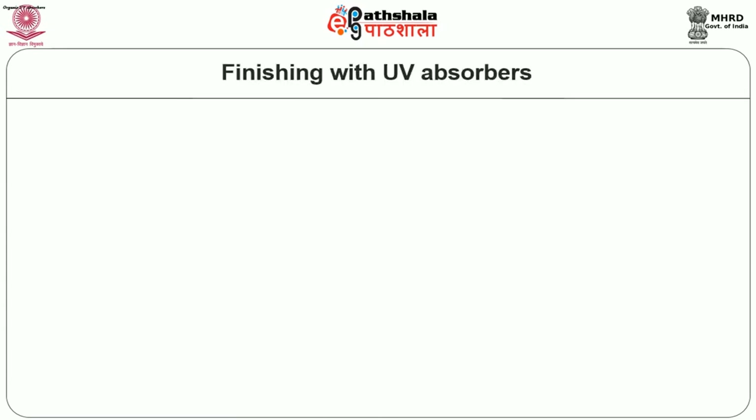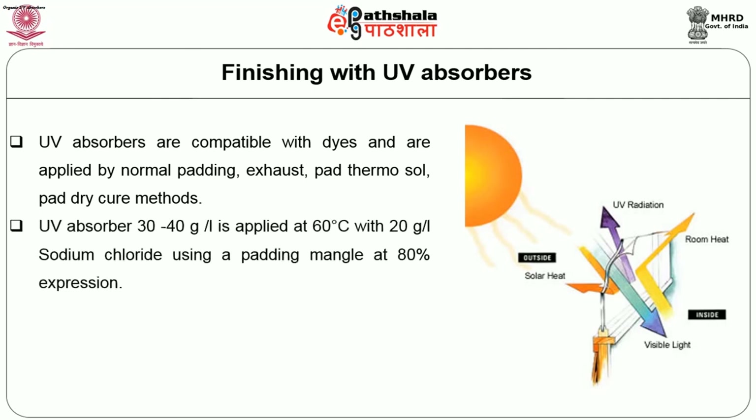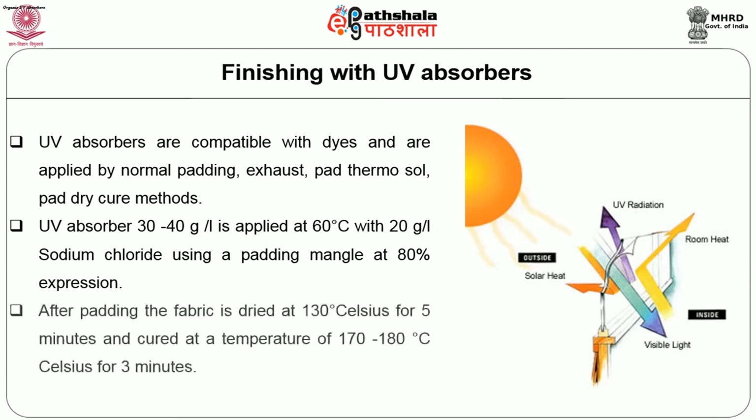Now let us see how UV blockers or UV absorbers are applied to fabrics. UV absorbers are compatible with dyes and are applied by normal padding, exhaust, pad thermosol or pad dry cure methods. UV absorber at 30 to 40 grams per litre is applied at 60°C with 20 grams per litre sodium chloride using a padding mangle at 80% expression. After padding, the fabric is dried at 130°C for 5 minutes and cured at 170 to 180°C for 3 minutes.